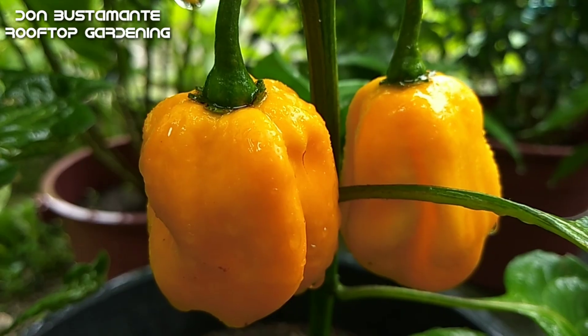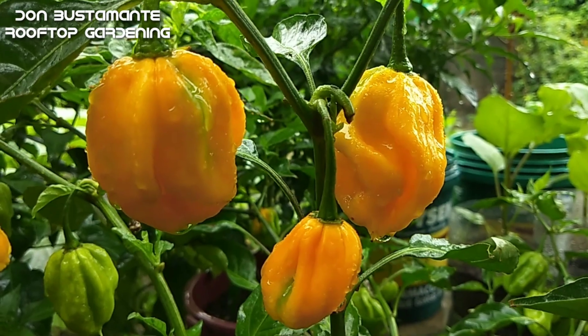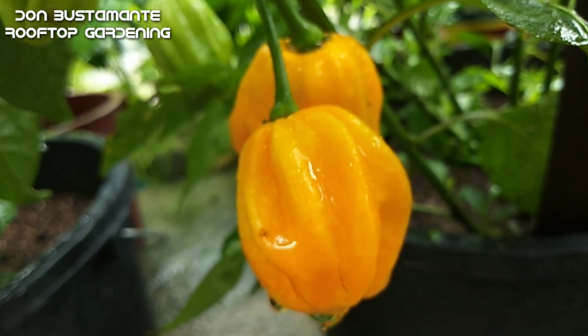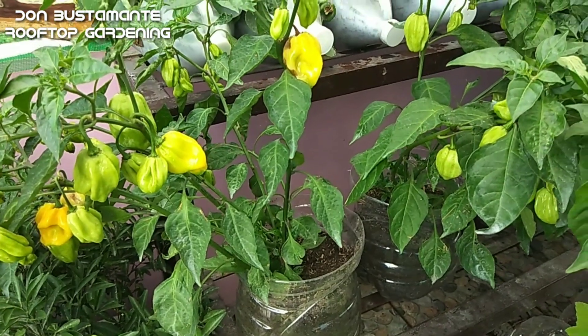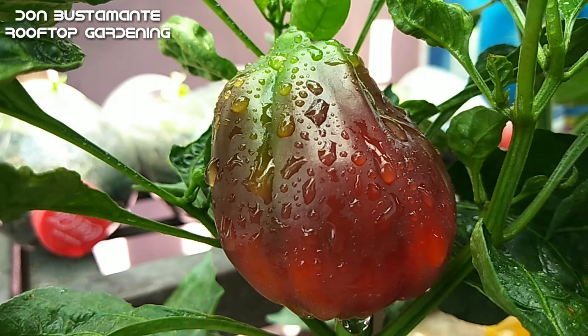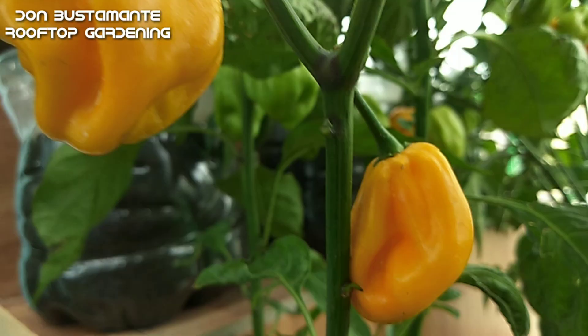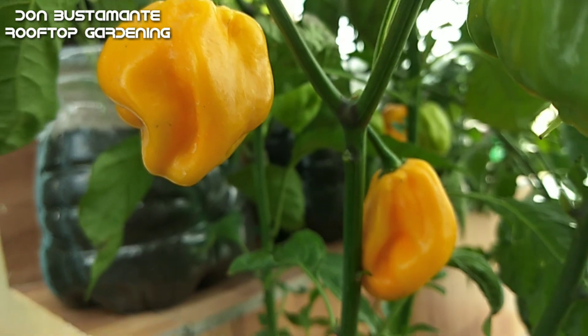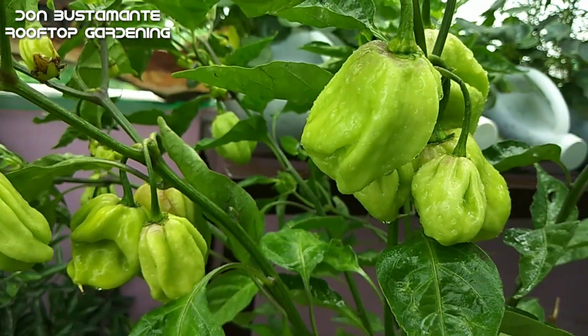Ang yellow habanero ay maaaring itanim sa lahat ng uri ng panahon — ibig sabihin, mula Enero hanggang Desyembre, maaari kang makapagtanim nito. At ito ay kayang mabuhay kahit sa mga katamtamang laki ng container. At kung nakakapagpalaki ka na ng iba pang uri ng sili kagaya ng bell pepper at siling pansigang, madali na rin para sa iyo ang pagtatanim ng yellow habanero dahil ang mga pangangailangan nito at pagkaalaga ay wala namang pinagkaiba sa iba pang uri ng sili.